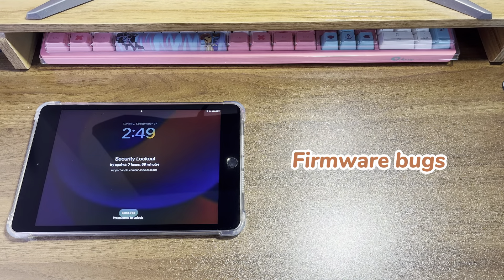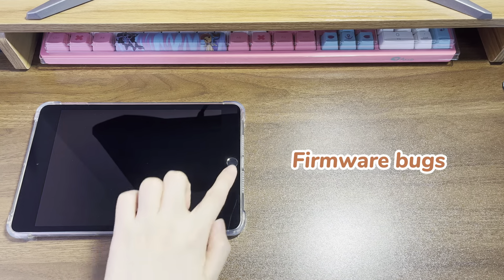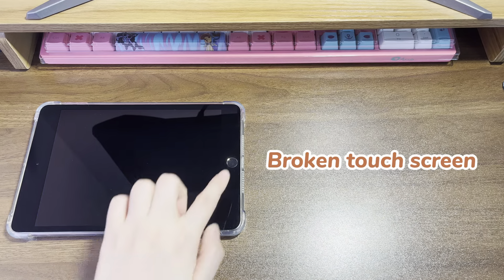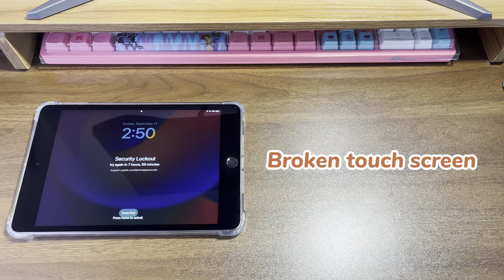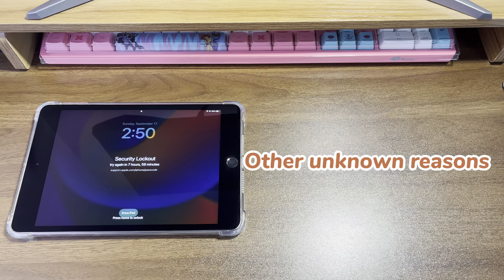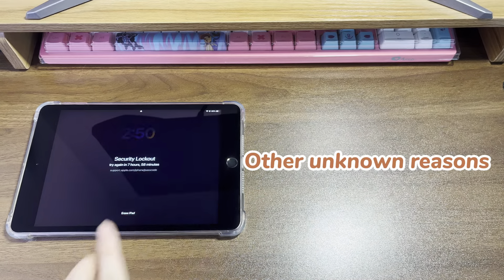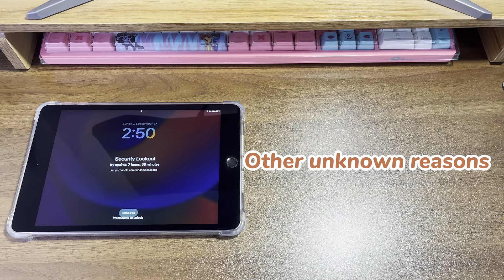Firmware bugs — after restoring from backups, updating the iOS software, or doing a reset, your iPad turns on but tells you that it's unavailable and to try back in 8 hours. Broken touchscreen — for example, you get an 8-hour security lockout on your iPad after dropping it or getting it into water. Other unknown reasons — you didn't enter any wrong passcode but you have a message that says security lockout 8 hours on your iPad.